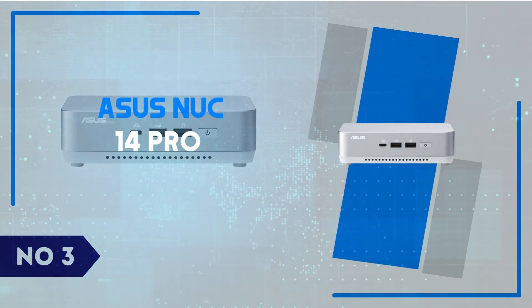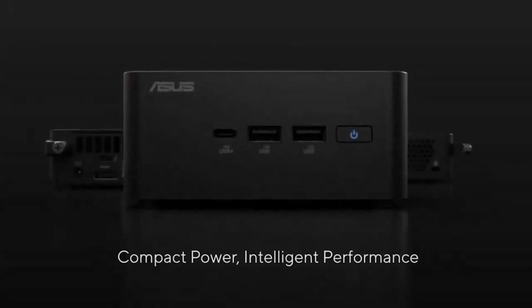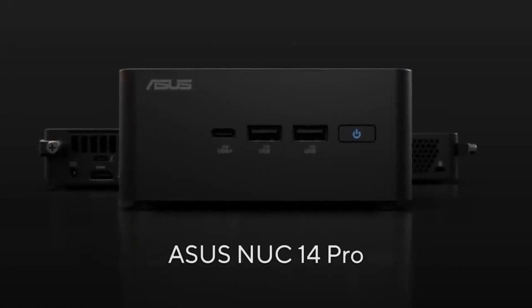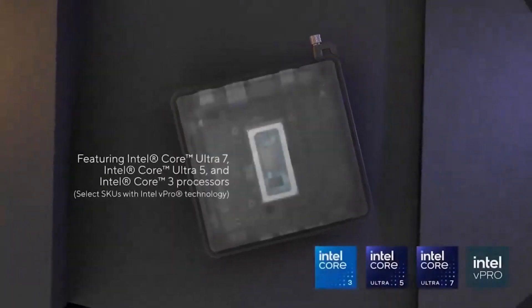Number 3: Asus NUC 14 Pro. The Asus NUC 14 Pro is a compact PC that packs a surprising punch, making it a perfect solution for professionals and power users looking for performance in a small form factor.